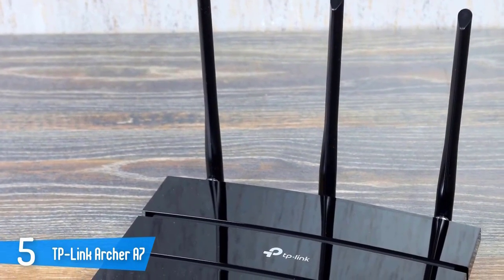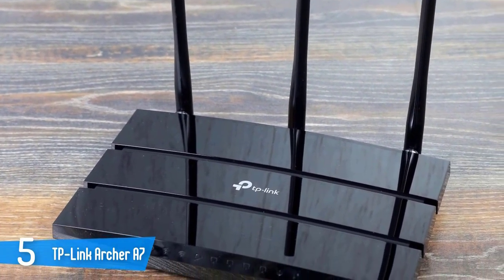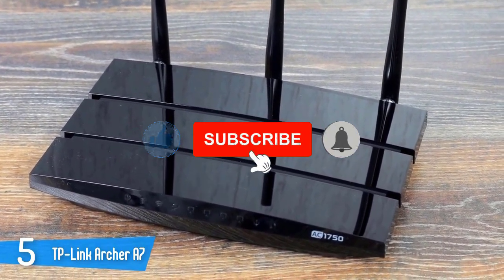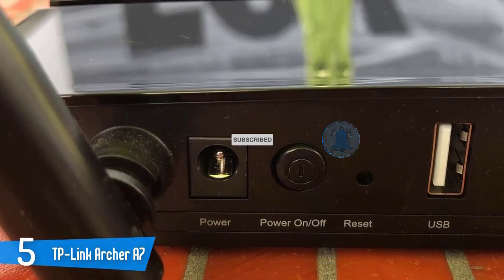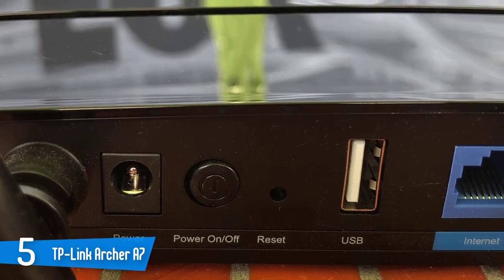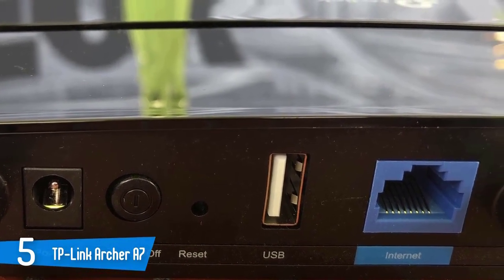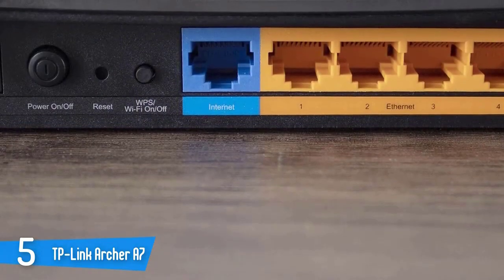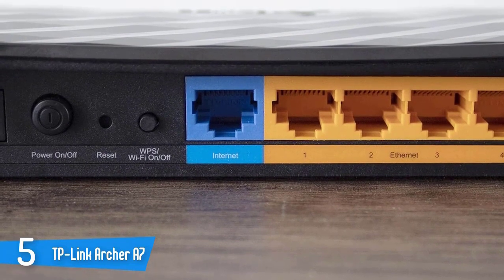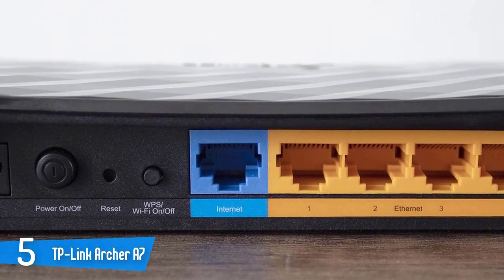Small and discreet, the TP-Link Archer A7 can be hidden just about anywhere. Inside, the Archer A7 dual-band router is powered by a Qualcomm Atheros QCA9563 Wi-Fi chip with a 750MHz processor with 128MB of RAM. There's 16MB of flash storage for holding the device's settings and firmware. The dual-band router has maximum throughput of 450Mbps for its 2.4GHz band and 1.3Gbps for its 5GHz band, for a total bandwidth of 1.75Gbps.